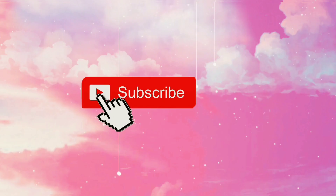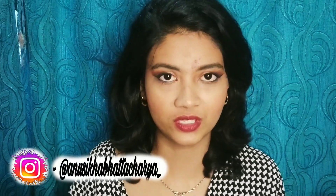Hi guys and welcome back to my channel. Thank you so much for coming back and watching this video. I am back with yet another video after so long, and today is going to be a very detailed review of two products which I had purchased last month.